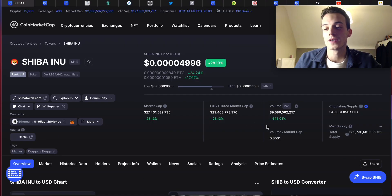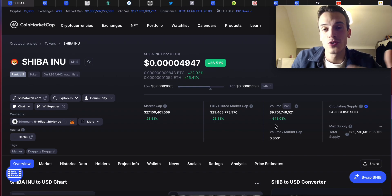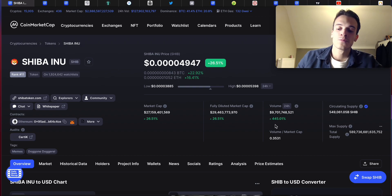Talking about the volume — that's the number one indication that Shiba Inu is looking very bullish right now. Volume is up 400% in the last 24 hours. That's very bullish; it's usually a sign that a lot of people are jumping into Shiba Inu heavily, and we can expect some pumps in the next coming days. I hope you have your entries ready.